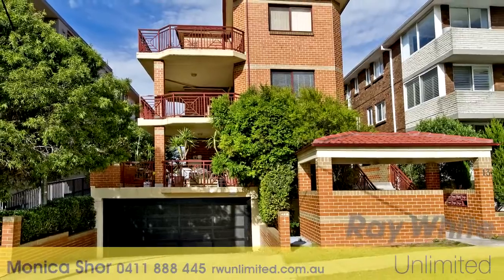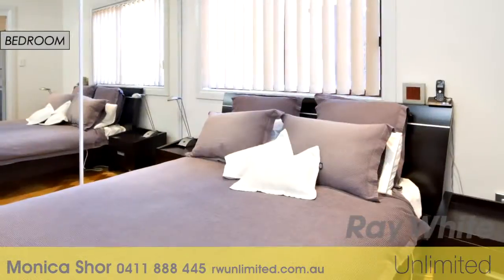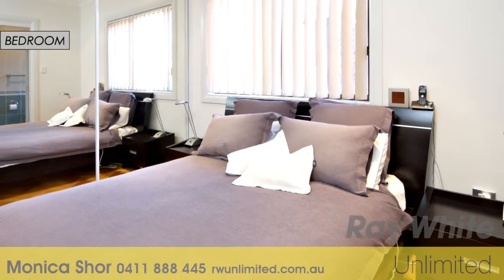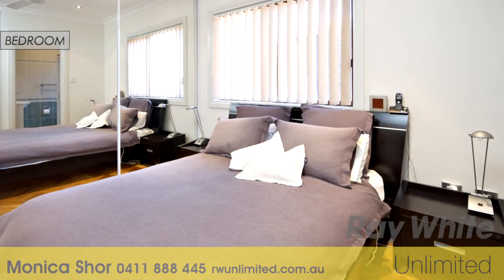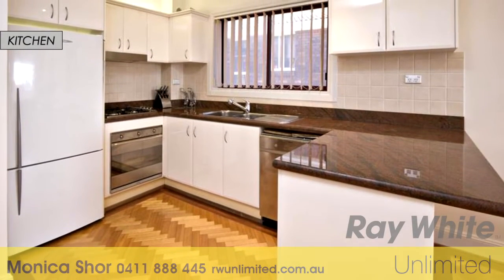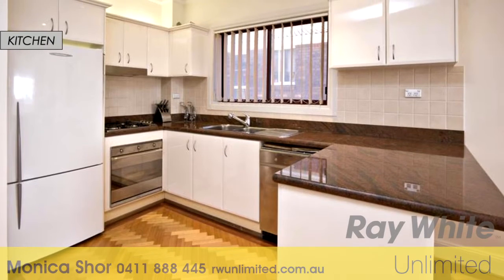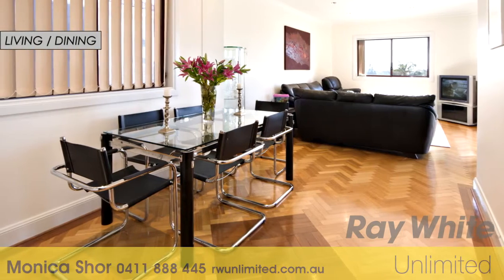Perfect for entertaining and bathed in all day northerly sun, this spacious top floor apartment features two double bedrooms, both with en-suites and a third toilet. It comes equipped with plenty of built-in storage throughout, no common walls, a large sun-drenched granite gas open plan kitchen, ideal for interacting with guests while you make your last minute touches to any meal.